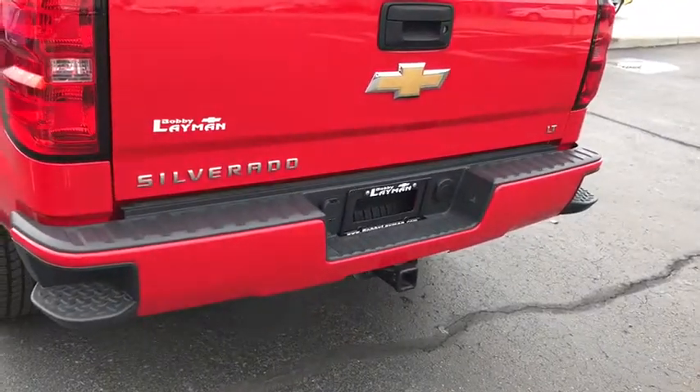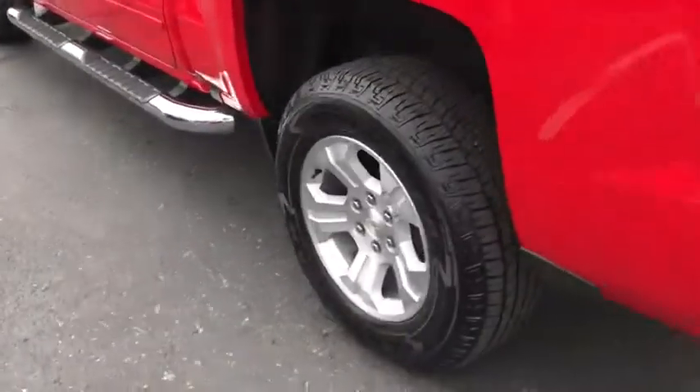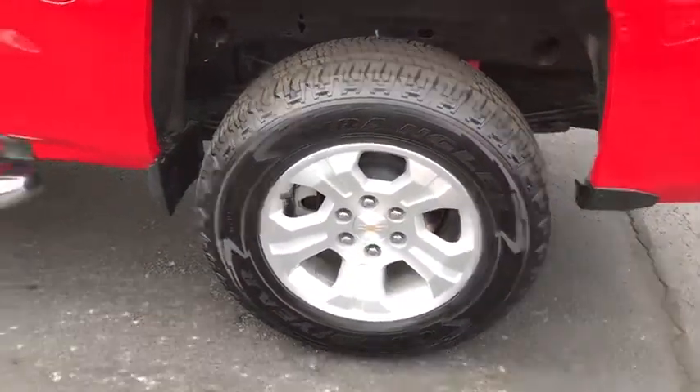Sirius satellite radio, HD radio, remote keyless entry, brake assist, tachometer, overhead console, panic alarm, driver vanity mirror.